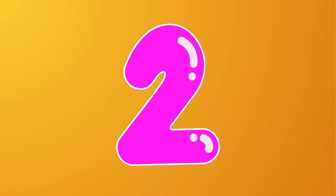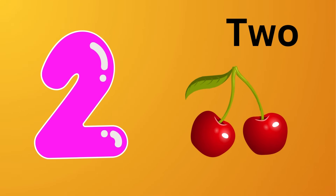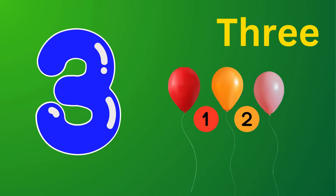Two. Two cherries. One, two — two cherries. Three. Three balloons. One, two, three — three balloons.